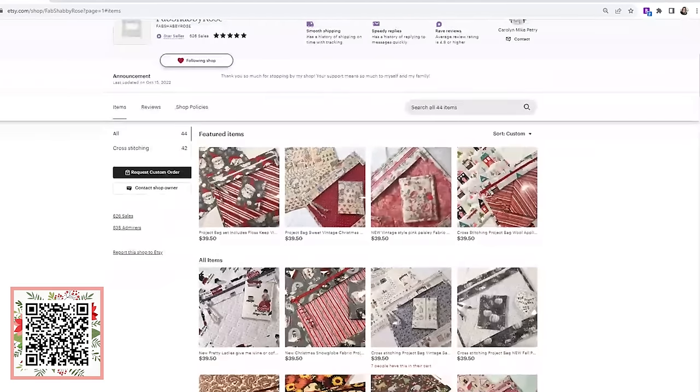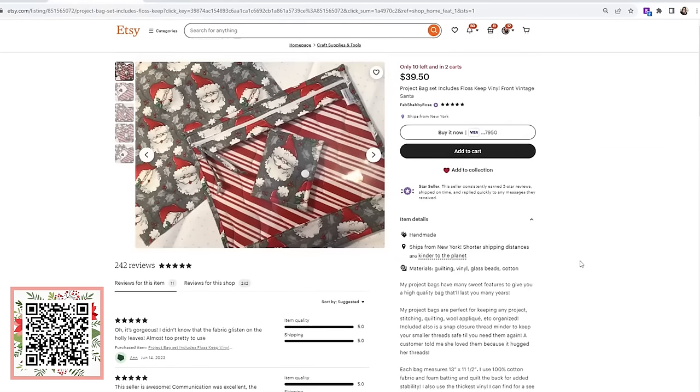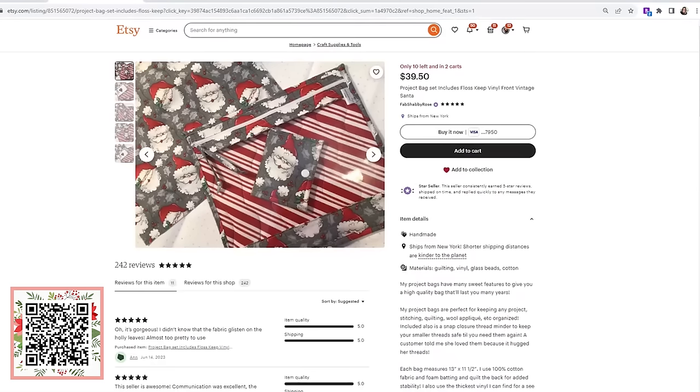She has 44 bags right now in her shop. She's a vinyl front project bag maker, so you have the traditional vinyl front. All of her sets come with a coordinating floss keep — a vinyl front, foam-backed bag that she quilts a little bit to give it stability. Each bag is made when ordered, meaning it's not ready to ship immediately, but she promises within a week your bag will ship out.